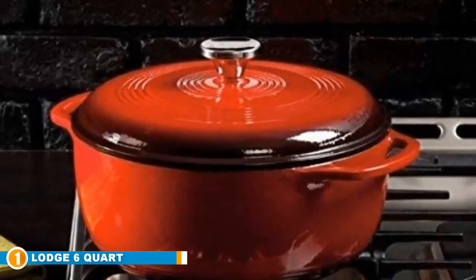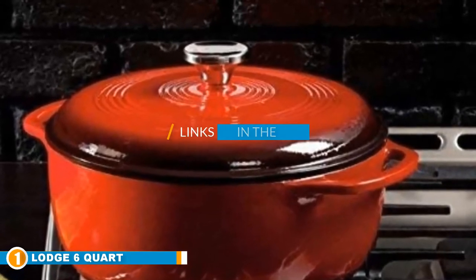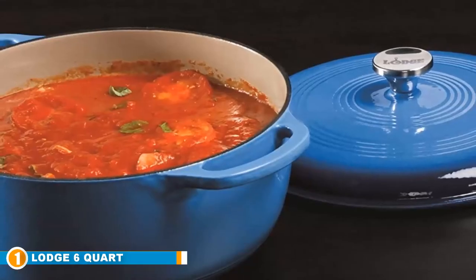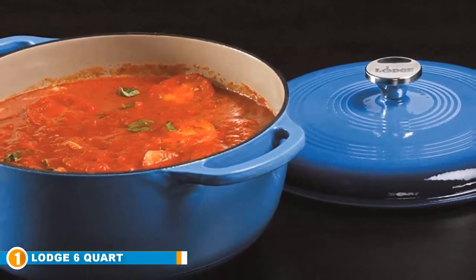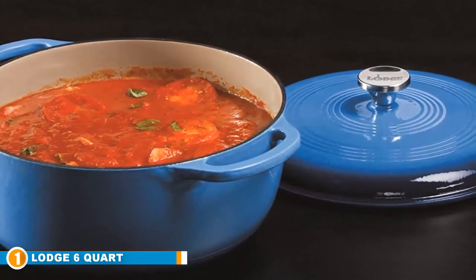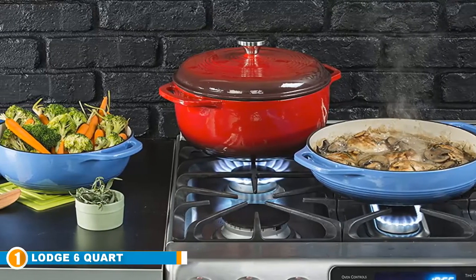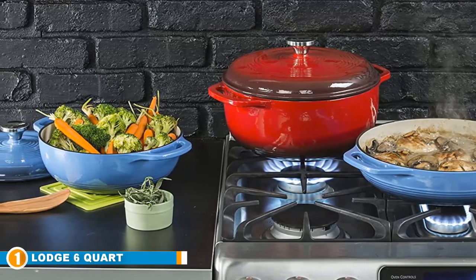Number 1 position is taken by the Large 6-Quart Enameled Cast Iron Dutch Oven. Cook like a pro with this large 6-quart enameled cast iron Dutch oven. It features a cast iron body with a tough enamel coating that makes cooking a breeze. The heat distributes quickly and evenly, so you can get cooking fast and then lower the heat to simmer and let your favorite soups and stews bubble away slowly until dinner time.